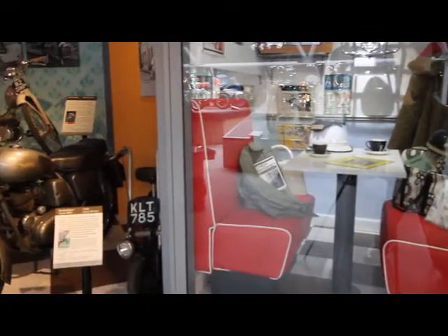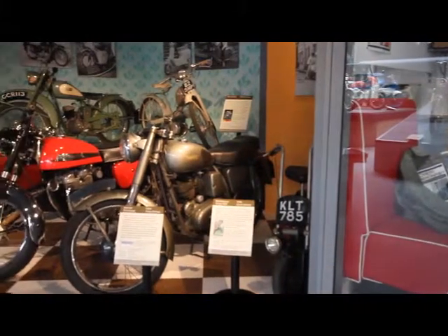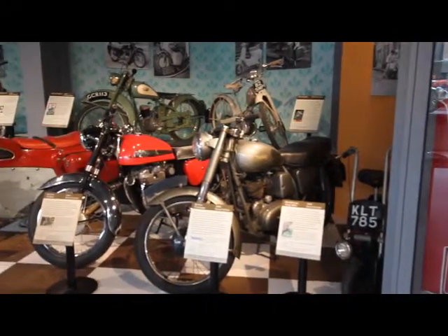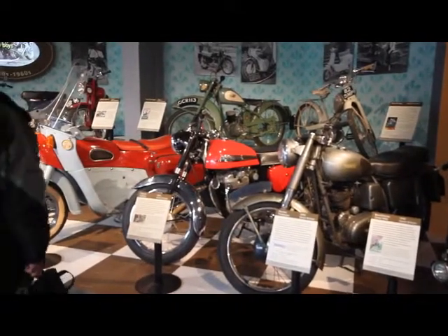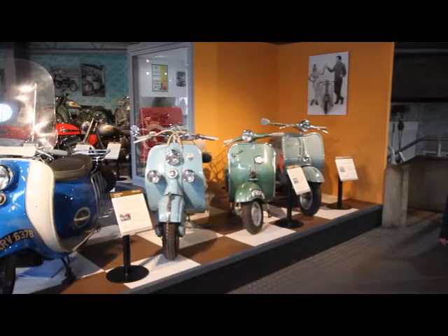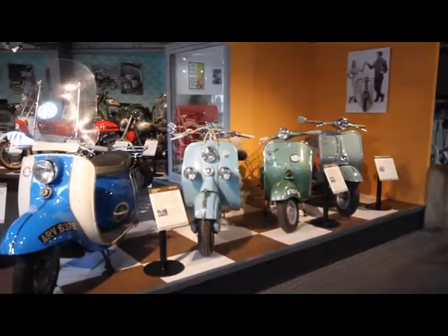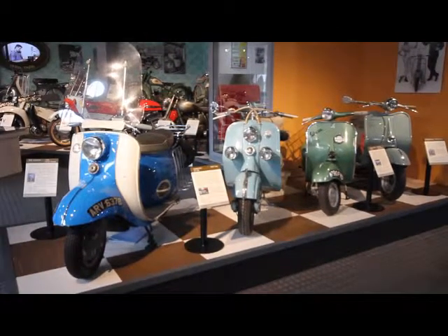The Rock and Roll Years looks at two-wheeled transport during the 1950s and 60s. Motorbikes remained the affordable means of personal transport for many, particularly the young, and this period saw the growth in popularity of the scooter. Influenced by movies and popular music, youth culture in Britain adopted either motorcycles — the rockers — or motor scooters — the mods — as their preferred method of transport.